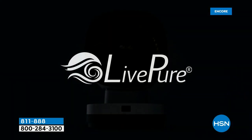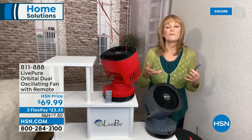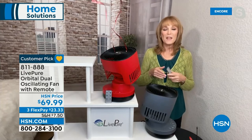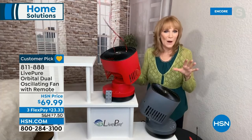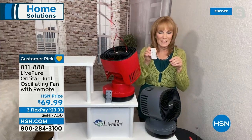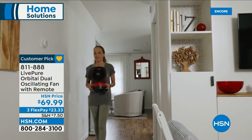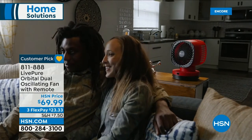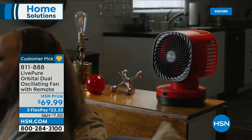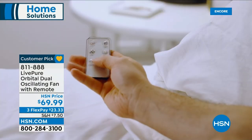LivePure really thought of everything. They give a three-year warranty on this fan and always have USA-based customer service — so when you call with a question or problem, that call is answered right here in the United States. The seven and a half foot cord fits anywhere, and there's a dedicated slot in the back for the cord so it's always tidy. Whether you have a ceiling fan and need supplemental airflow, or a room that doesn't get enough AC or heat, this fan delivers that extra breeze right where you need it.